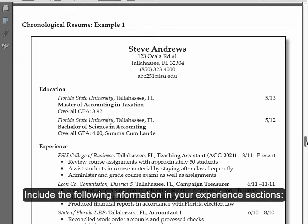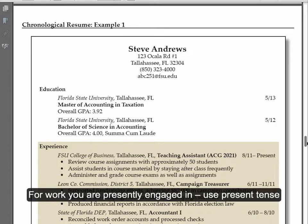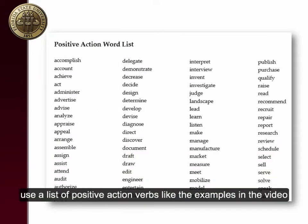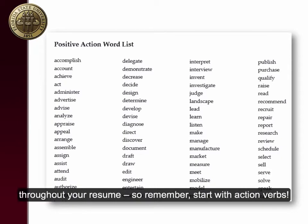Include the following information in your experience sections: position title, name of the organization, organization's location, dates employed, duties and responsibilities — but don't forget to include accomplishments. For work you're presently engaged in, use present tense for your description. If it's a job you did in the past, make sure your descriptions are all in past tense. While creating job descriptions, use a list of positive action verbs, like the examples in the video, to start out each description. You'll want to avoid using first person throughout your resume — start with action verbs.